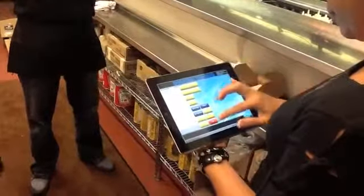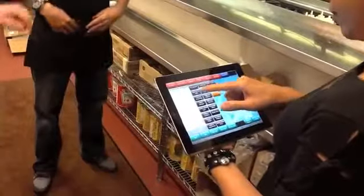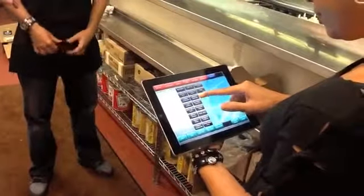It was really based on customer service. Our favorite part with Digital Dining is the fact that they have the iPad interface for the POS system.